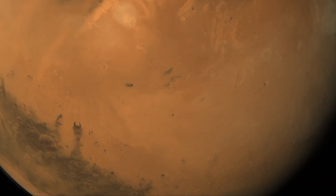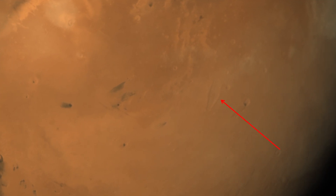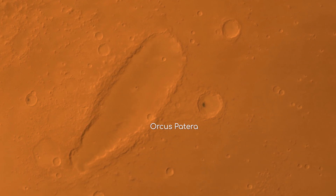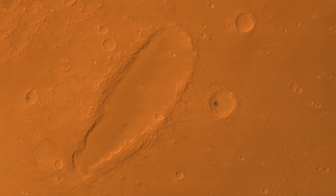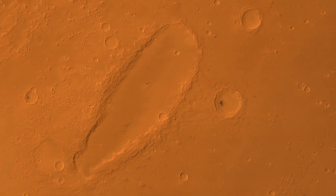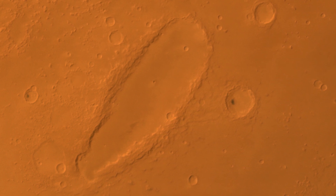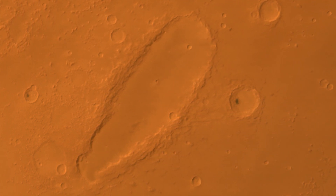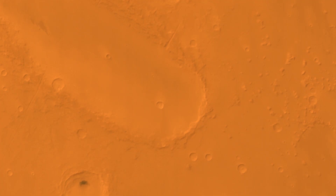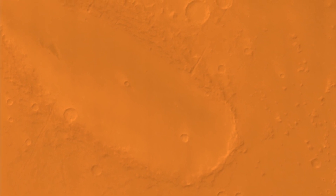A very large yet odd crater-like structure can be seen in the Mangalyaan images. This is Orcus Patera, 380km long at its longest point. Scientists are a bit baffled about how this could have formed. Craters are always circular, plus Orcus Patera isn't very deep, at only 500m. Volcanic activity could be a cause, but there's no caldera, and so there have been no theories that scientists can settle on so far. What do you think it could be?